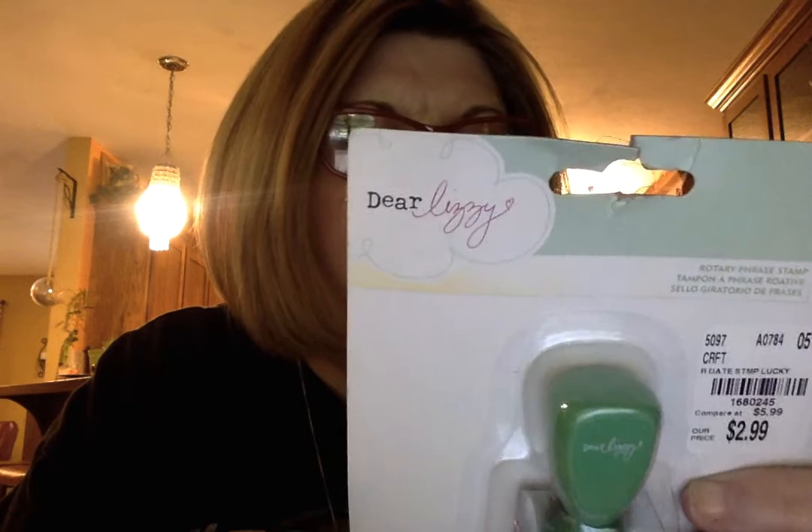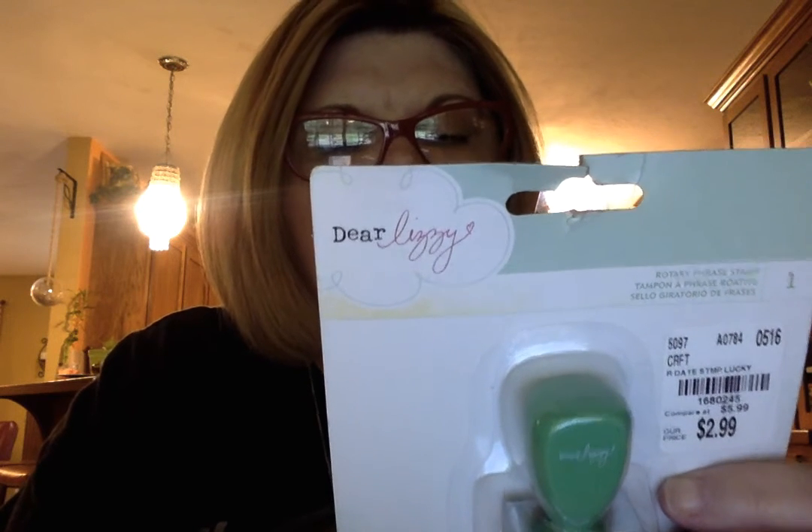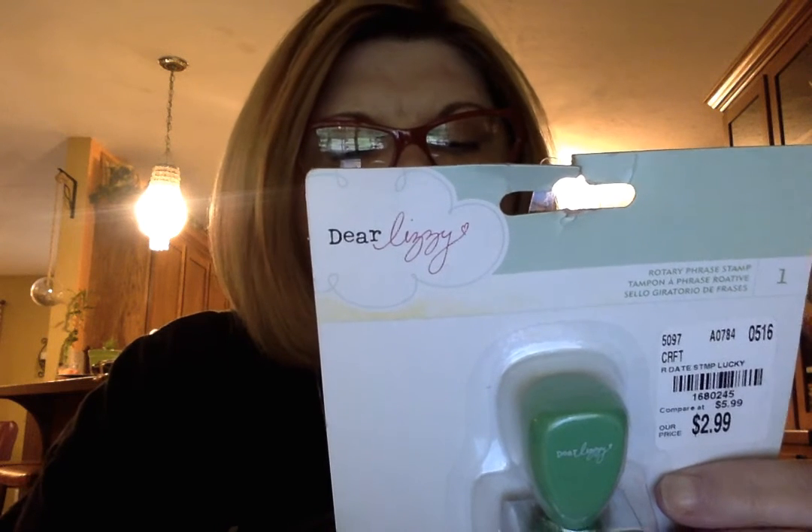I got this Dear Lizzie stamp roller. On the roller, you can print out: 'happy place,' 'I love you lots,' 'remember this,' 'high five,' 'this and that,' 'hello sunshine,' 'you are awesome,' 'this was rad,' 'the best,' 'let's fly away,' 'you are loved,' and 'today we dot dot dot.' For $2.99, I thought that was a steal. I just don't want to get it dirty since it's white, but that'll be okay.